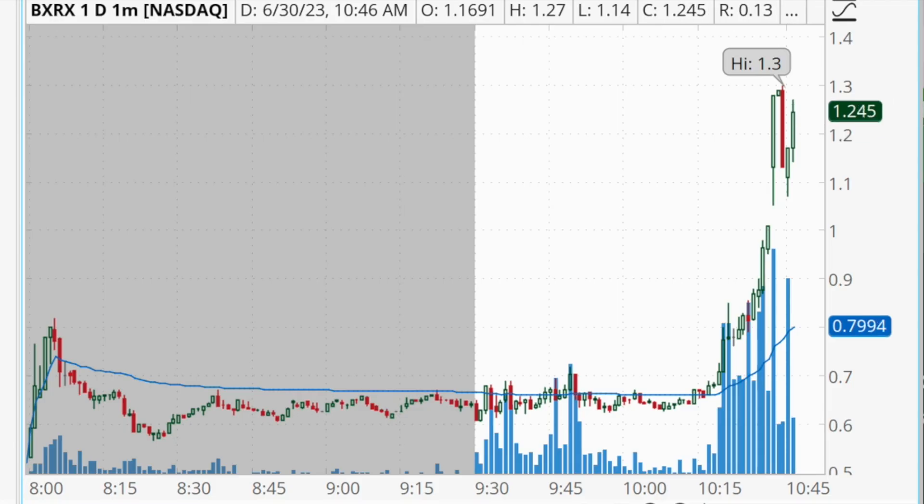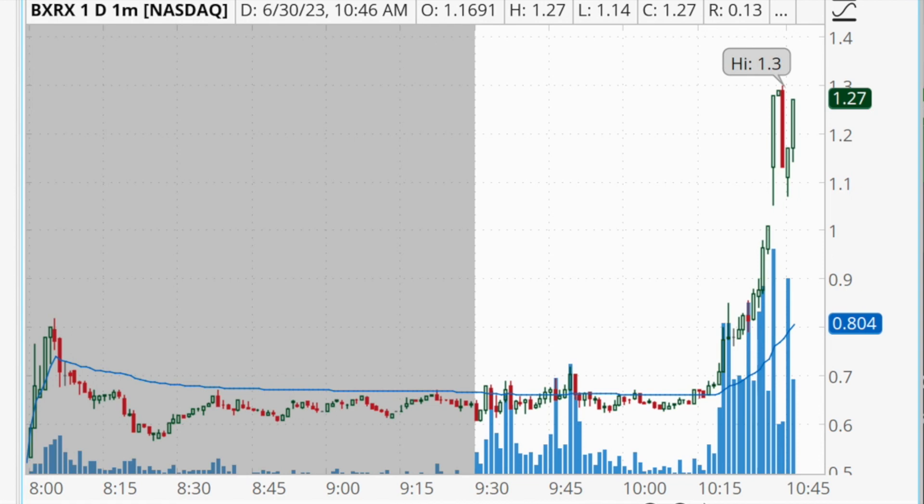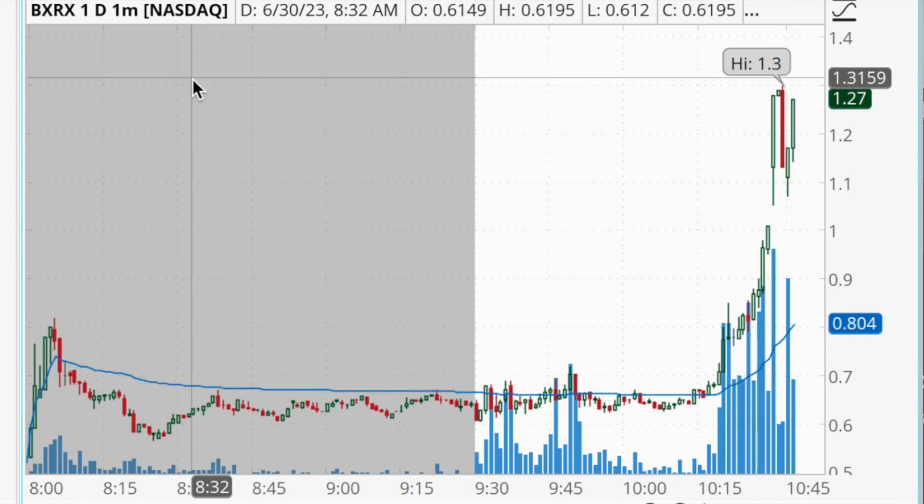Hey traders, welcome back to another daily profit and loss recap video. Today is Friday, June 30th. I just finished trading for the morning and I locked in $925 in profits with three trades — two of them being winning trades and one being a losing trade. In this video we're going to break down these trades and talk about my thought process behind them so that hopefully you can apply something to your own trading. The first trade I want to talk about today is with the stock BXRX.